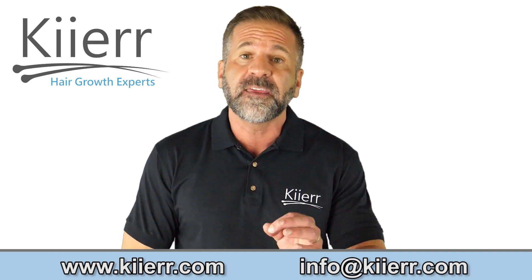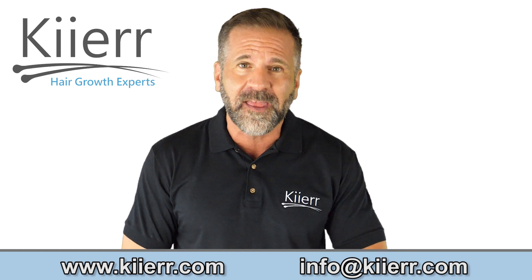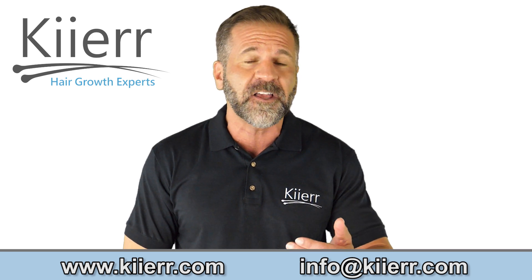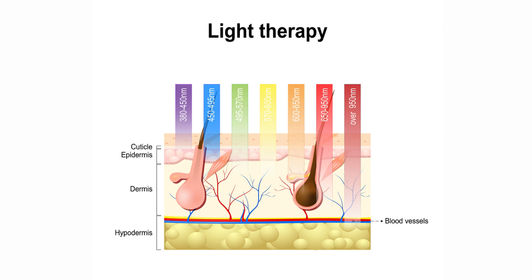Designed by professionals, Kier Laser Caps use low-level laser light therapy to regrow hair on the scalps of both men and women. This technology improves cellular respiration and function by stimulating blood flow in the scalp and creating regrowth of the hair follicles.